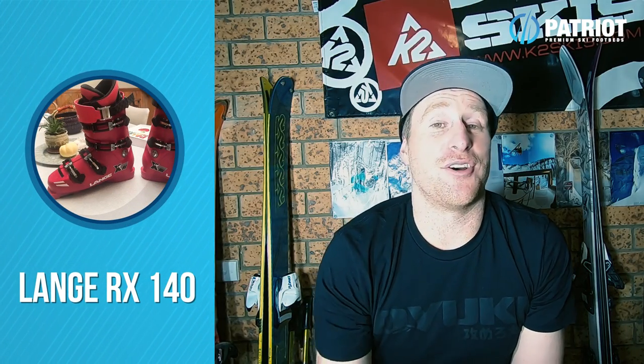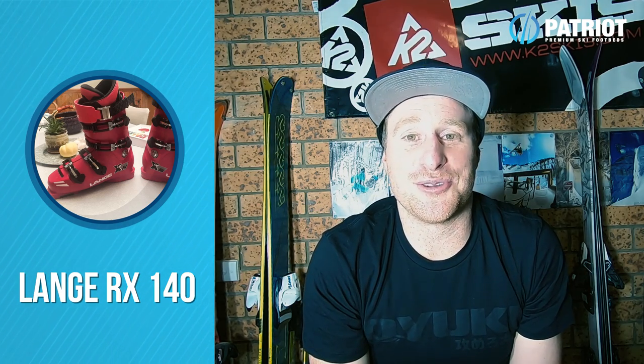Lange haven't done a whole heap new, but they have released a couple of stiffer flexing boot options — there is now an XT 140 flex, and they've also created a pink 140RX. For the ex-racers that want to still charge around, these could be some pretty cool options.